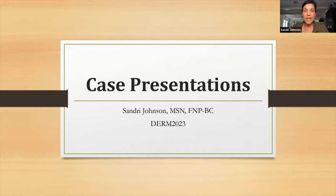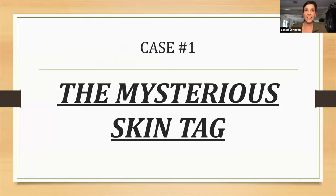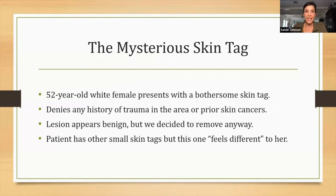I want to present some cases today that are just kind of sticking in my head. They're actually fairly recent from the clinic. In dermatology, we see a lot of things that are the same thing over and over again, but these were just things that stood out. So bear with me. We're first going to start with our first young lady, and this case is the mysterious skin tag.